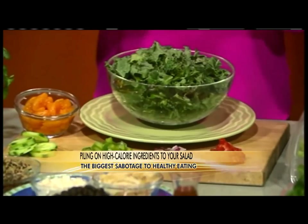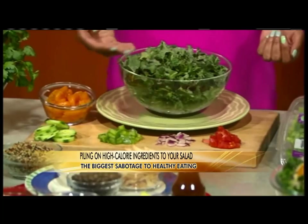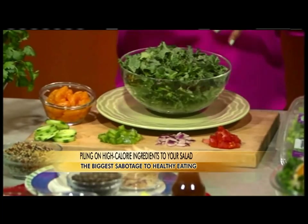Three quarters of your salad is going to be your fresh vegetables and fruits — those are your greens: kale, collards, spinach. And then you're going to add your veggies: tomato, onions, green peppers, cucumbers, any vegetable.